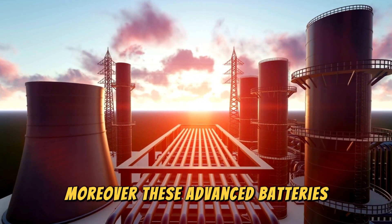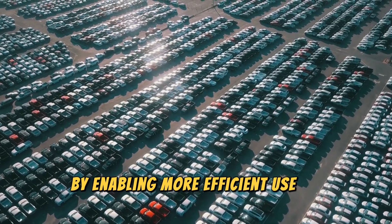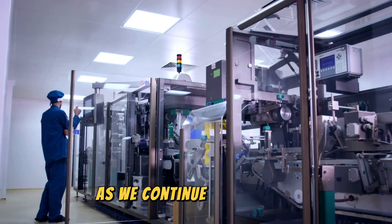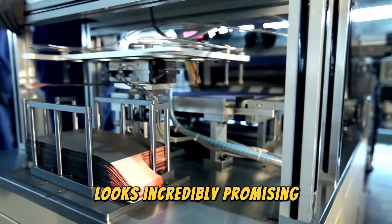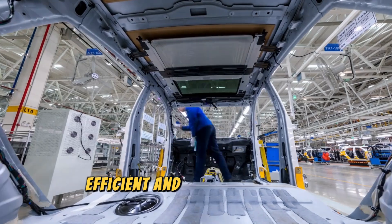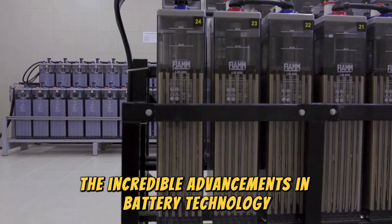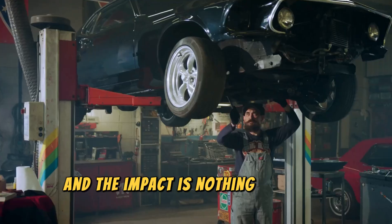Moreover, these advanced batteries are more environmentally friendly. They can help reduce our carbon footprint by enabling more efficient use of renewable energy sources like solar and wind power. This is a crucial step toward a more sustainable future. As we continue to innovate and push the boundaries of what's possible, the future of battery technology looks incredibly promising. With each new breakthrough, we move closer to a world where energy is more accessible, efficient and sustainable for everyone. We're packing more power into less space, and the impact is nothing short of revolutionary.